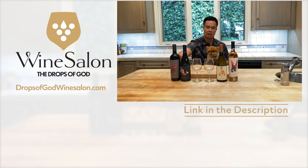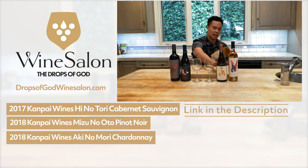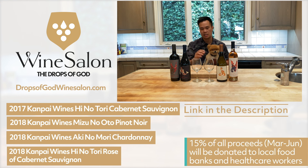We're announcing a promotion on four wines at www.dropsofgodwinesalon.com — the 2017 Kampai Hinotori Cabernet Sauvignon, the 2018 Kampai Wines Mizuno Oto Pinot Noir, the 2018 Akinomori Chardonnay, and the 2018 Hinotori Rosé Cabernet Sauvignon. From March until June, we'll be donating 15% of all proceeds from these wine sales, plus 15% from new wine club memberships, to healthcare workers and local food banks. We hope everyone tries these recipes at home — don't forget to celebrate occasionally with good food and a nice bottle of wine. Cheers, everyone. Stay safe.